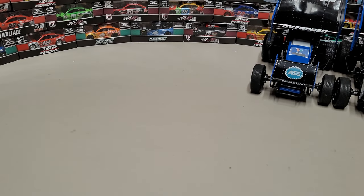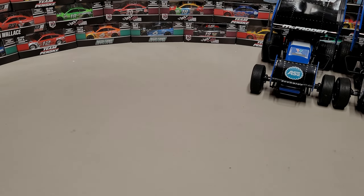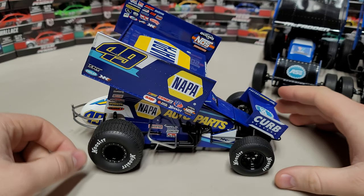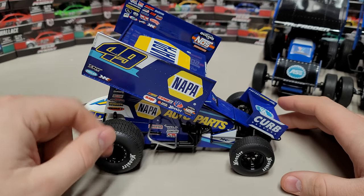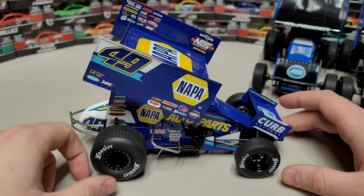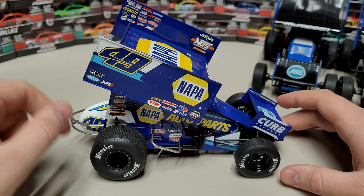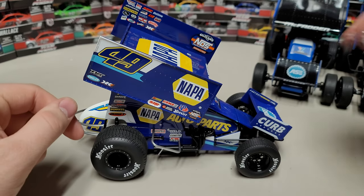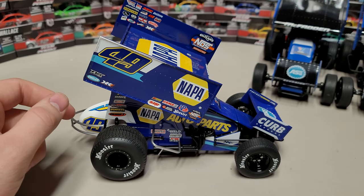We'll finish off with the last of the Casey Kain Racing cars — this is the 49 of Brad Sweet, your 2021 champion. This was the first season he ran with that blue number on a white background. This year's car has a little more yellow up top and more blue. I actually prefer this car over the 2022 version — 2022 has more yellow and just doesn't look as good to me. I like this version better.